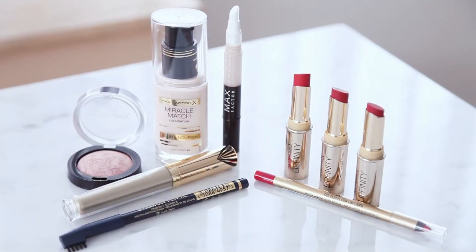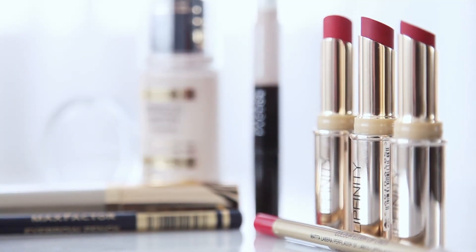Today I'm taking inspiration from Max Factor's Global Ambassador Marilyn Monroe to show you how to create a strong lip look. Max Factor research shows that lipstick is the number one makeup staple for all women, and the autumn winter catwalk shows were full of strong lip looks.